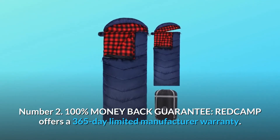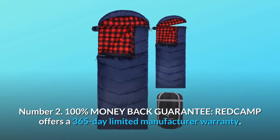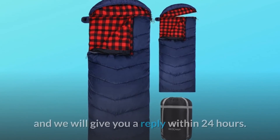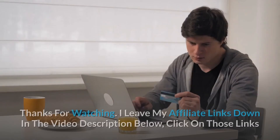Number two: 100% money-back guarantee. Redcamp offers a 365-day limited manufacturer warranty. If you're not satisfied for any reason, please contact us immediately and we will give you a reply within 24 hours.